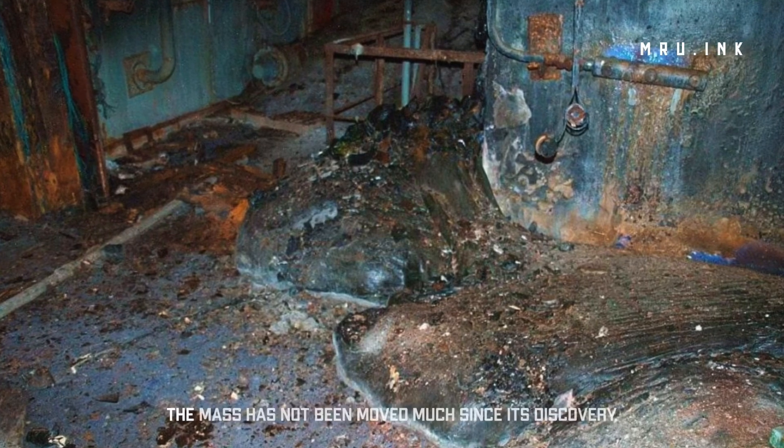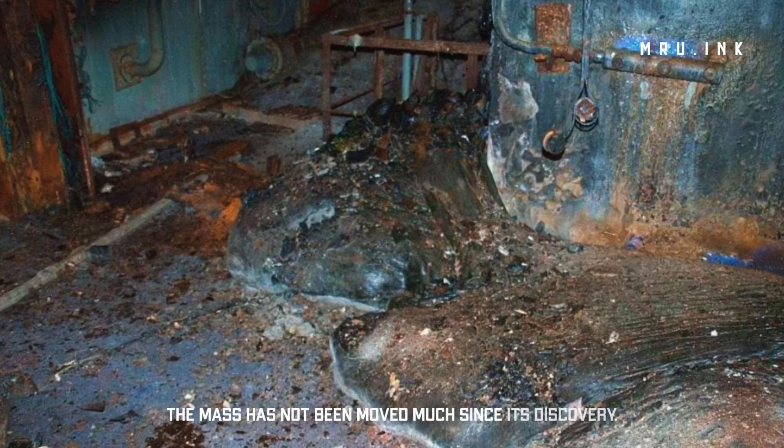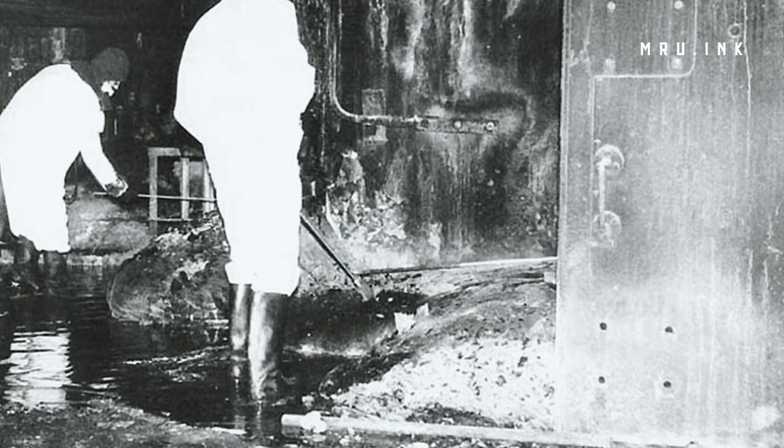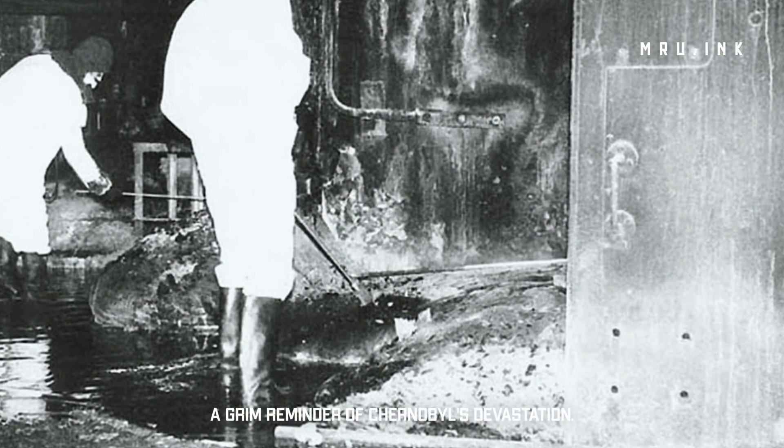However, until 2020, the mass has not been moved much since its discovery. The Elephant's Foot remains radioactive, a grim reminder of Chernobyl's devastation.